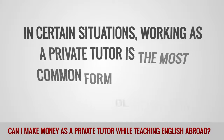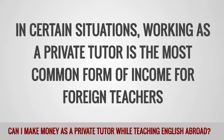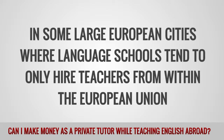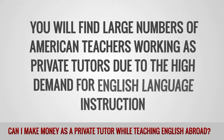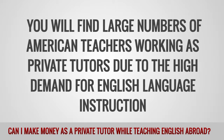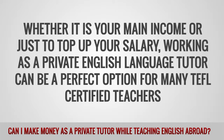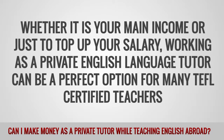In certain situations, working as a private tutor is the most common form of income for foreign teachers. In some large European cities, where language schools tend to only hire teachers from within the European Union, you will find large numbers of American teachers working as private tutors due to the high demand for English language instruction. Whether it is your main income or just to top up your salary, working as a private English language tutor can be a perfect option for many TEFL certified teachers.